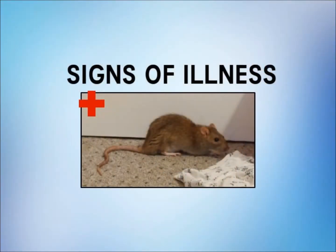Rats can become ill very quickly. It's important to know all the symptoms of illness so that if you notice them in your rat, it can be treated early on before it gets worse. I will be mentioning some of the basic signs.